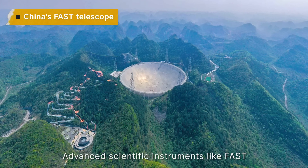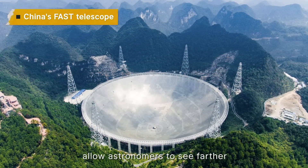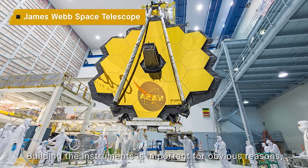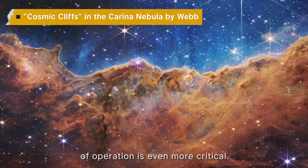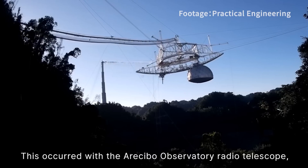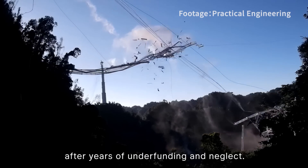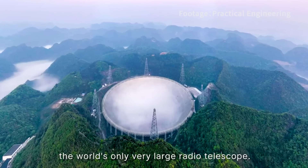Advanced scientific instruments like FAST and the James Webb Space Telescope allow astronomers to see further and more clearly into space. Maintaining them effectively over decades of operation is even more crucial than building them. Without proper maintenance the equipment will break down — as occurred with the Arecibo Observatory radio telescope, which collapsed when cables broke after years of underfunding and neglect. After that, China's FAST is now the world's only very large radio telescope.